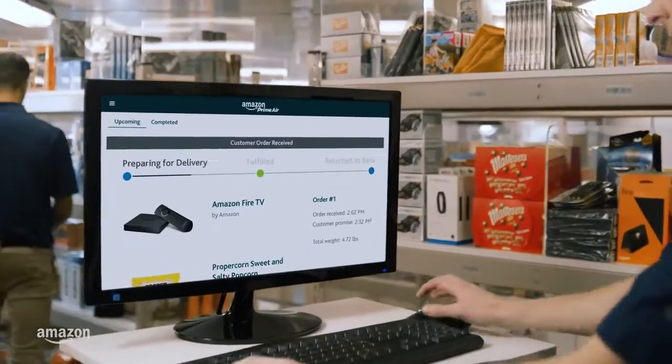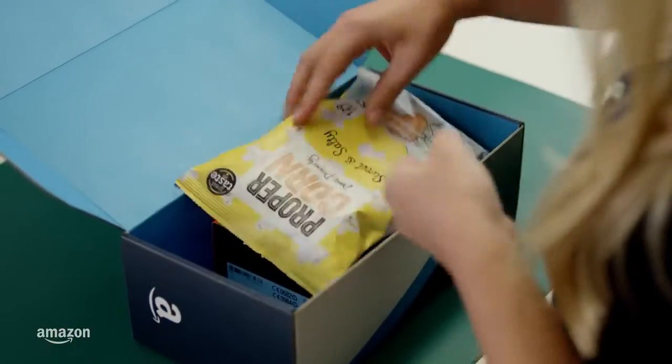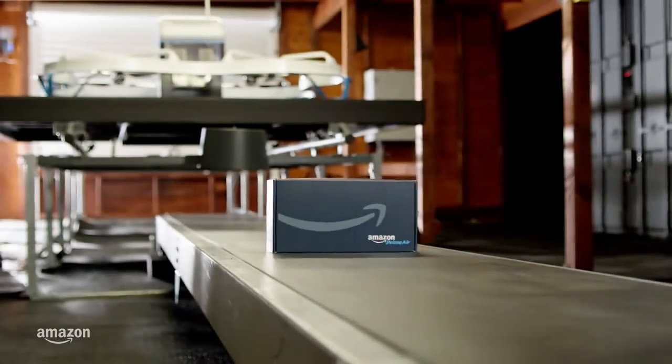We have been operating fulfillment centers for quite a while now, but this one is unlike all the rest. These modest looking buildings contain innovative Prime Air technology.